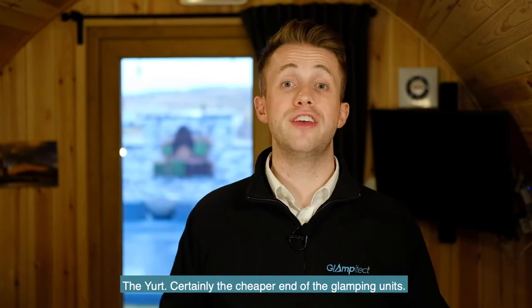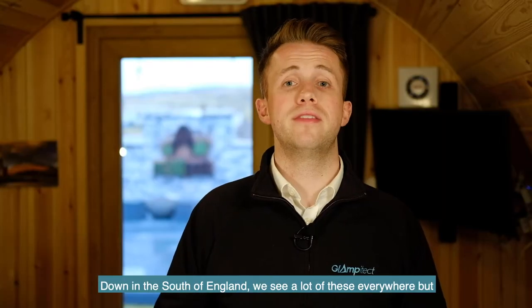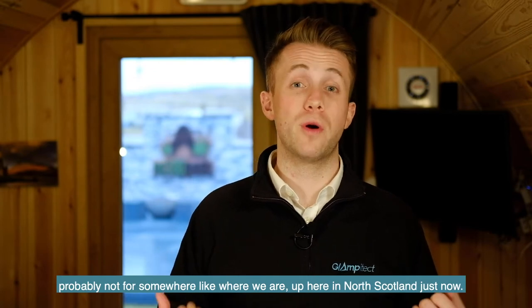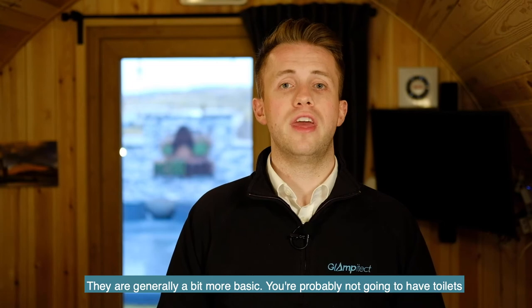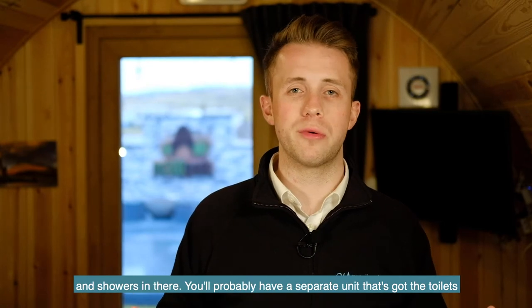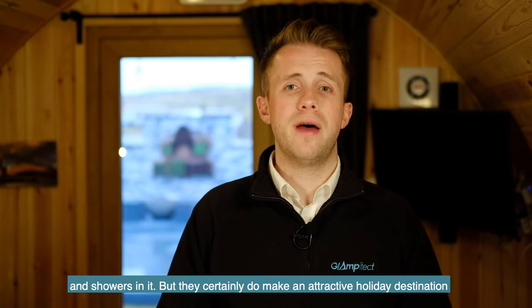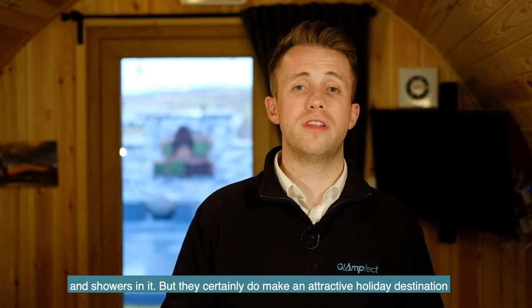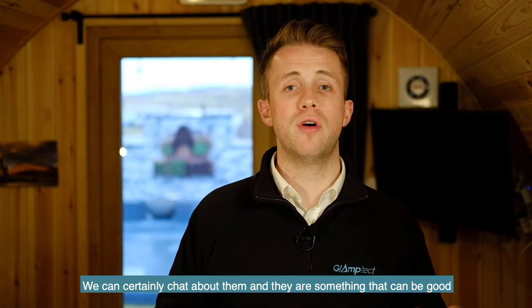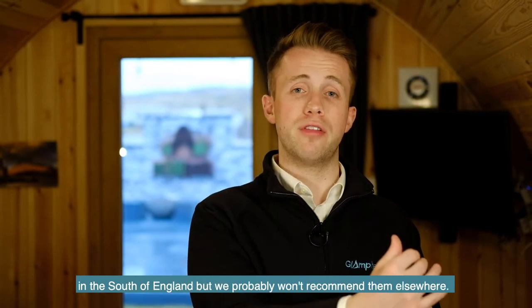The yurt is certainly at the cheaper end of the glamping units. Down in the south of England we see a lot of these, but probably not ideal for somewhere like where we are up in the north of Scotland. They are generally a bit more basic — you're probably not going to have toilets and showers inside, and you'll likely have a separate unit with those facilities. They can make an attractive holiday destination for somebody that enjoys that sort of thing.